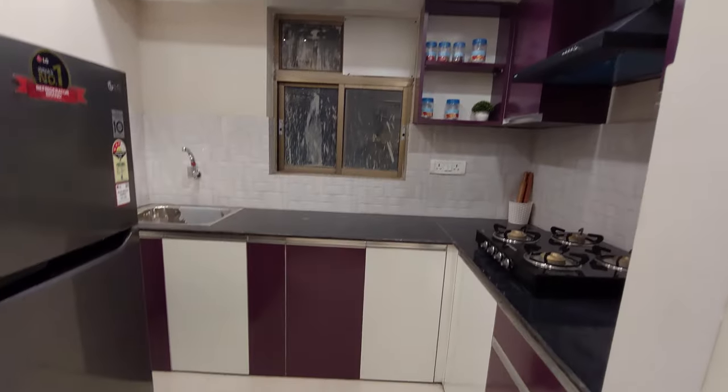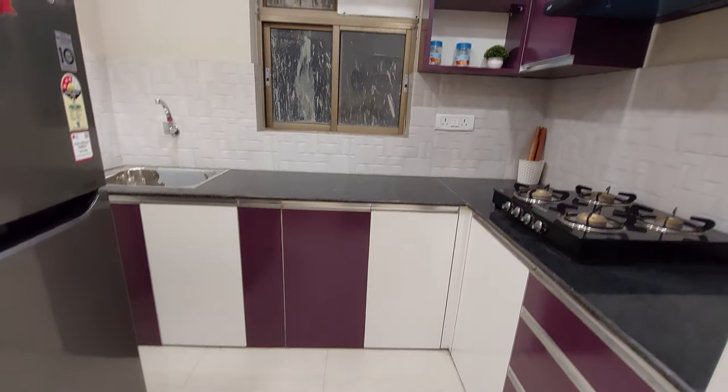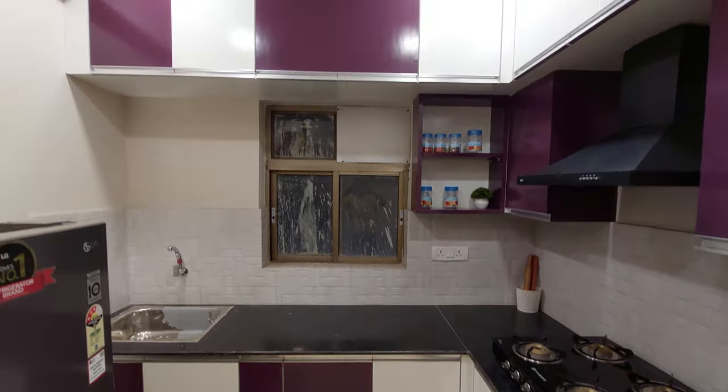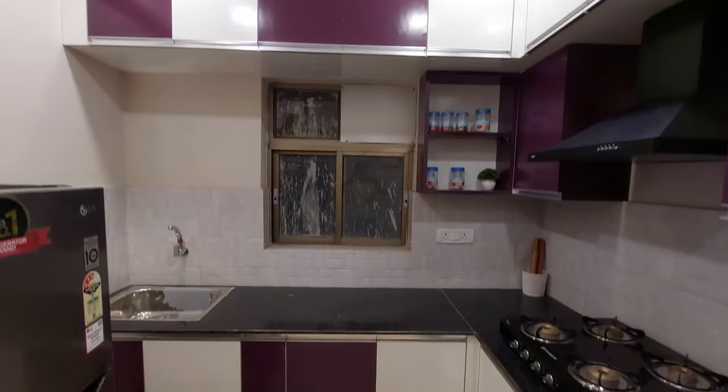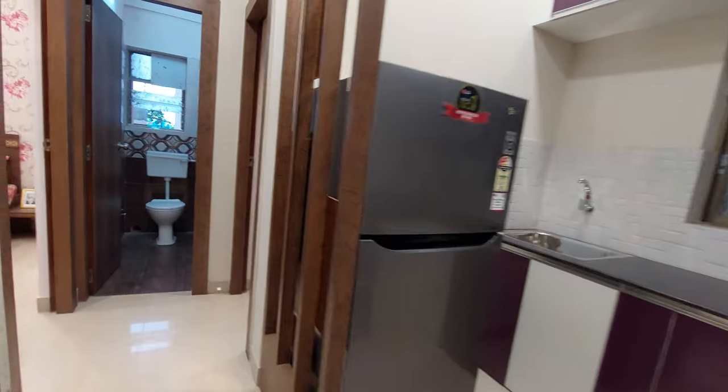This is your spacious kitchen with a size of approximately 12.5 feet by 7.5 feet. You can have a modular kitchen like this with all electrical fittings. Now we are going towards the common washroom space.